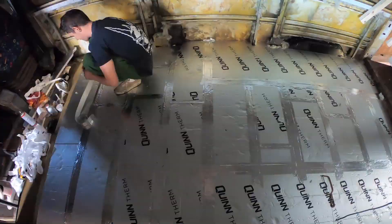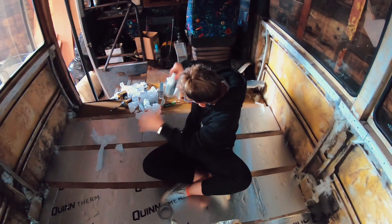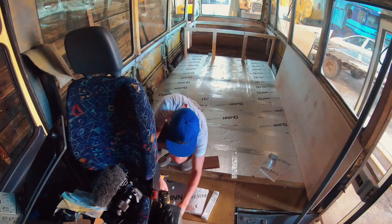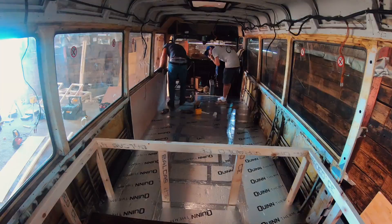Looking good, she's looking like a spaceship. I've been here all day — quarter past eight I woke up today, I never see that time of the morning ever. The next morning we cracked on with the trickier bit of the floor to finish off the insulation.